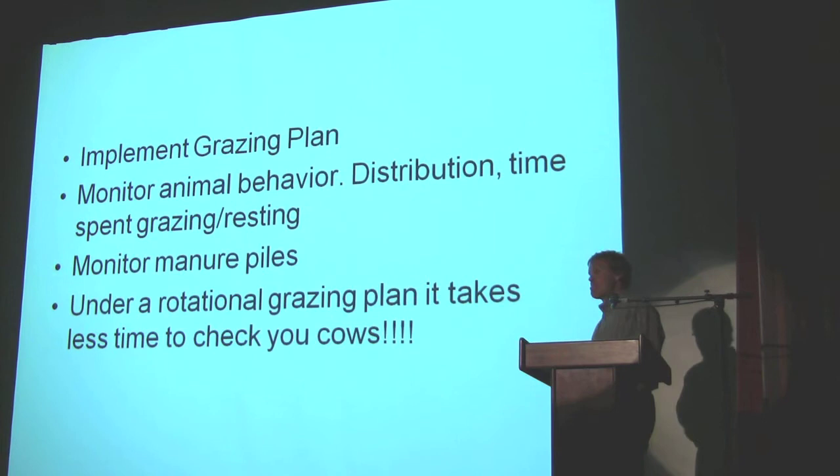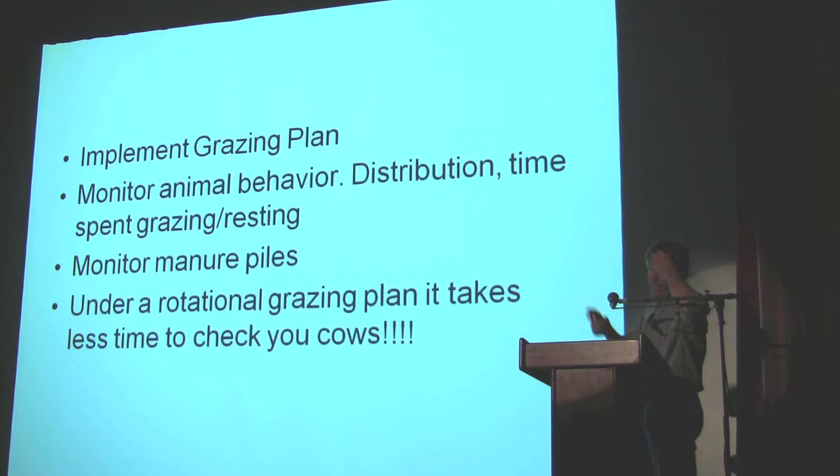There was a question about how, under rotational grazing, it takes less time to check the cows. If it's 1,500 acres and we have all the fences open, if Debbie went out there and was trying to check for pinkeye, for instance, and she had to ride 1,500 acres of timber, it would take all day. But under rotational grazing, you can check those animals a lot more easily.